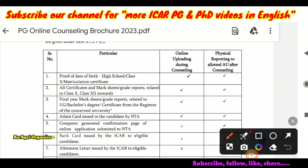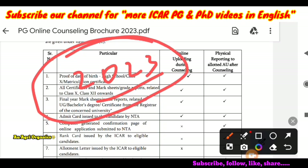This is the old counselling brochure of the year 2023. During that counselling, what are the documents they asked? The same documents will be asked for this year also. One or two documents may vary, but most of the documents will be the same. So we can see clearly what documents you have to keep ready at the time of ICAR counselling.